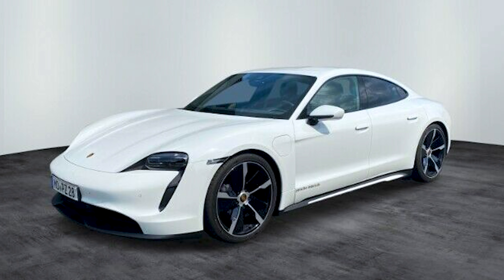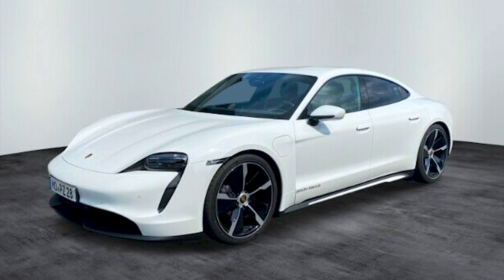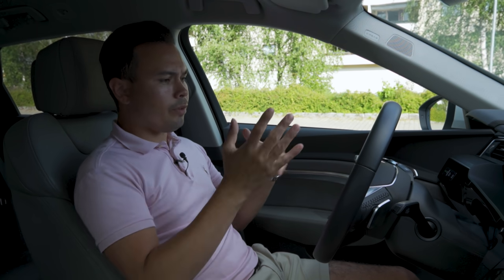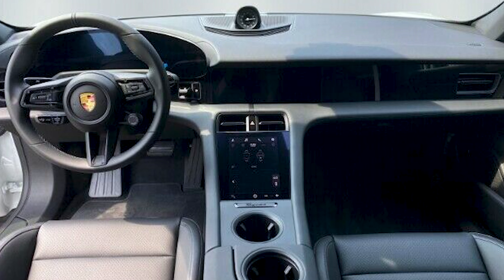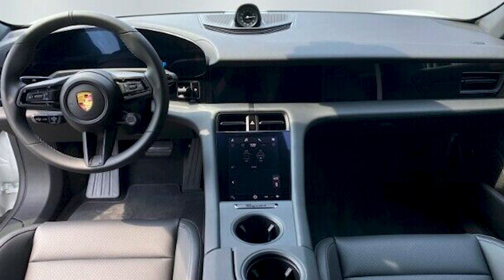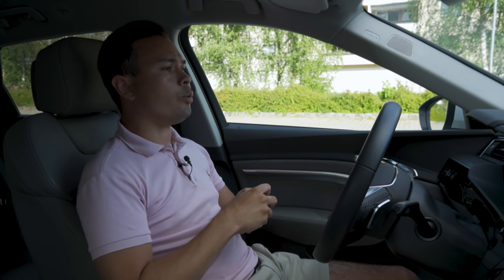Option number two is a Porsche Taycan — either rear-wheel drive with a big battery pack or a 4S. The plan is the same: import a car from Germany that's basically brand new with very low kilometers. I drive that car, do all the tests, all of my Norwegian tests, driving through Europe, put 10,000 kilometers on the car, have it for two to six months, and then sell it to hopefully one of you guys.